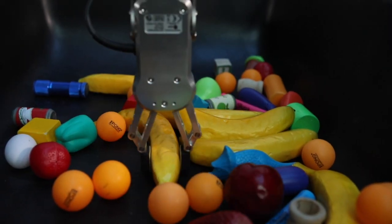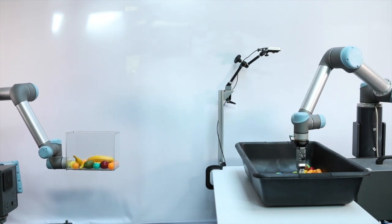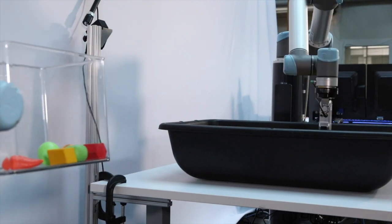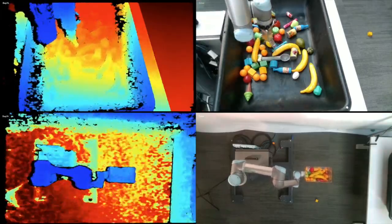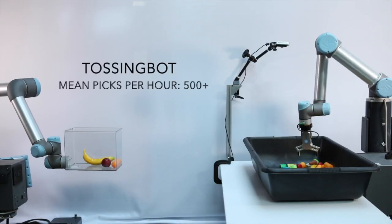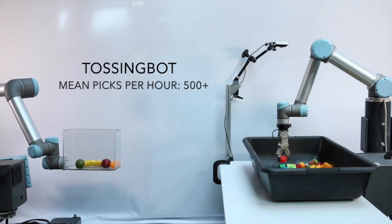Here, a robot has learned to pick up arbitrary objects from a cluttered bin and place them into a box that is located outside the maximum reach range of the robot. The box is moved around by the robot as well to showcase its ability to throw to different target locations. Using overhead cameras to track where the object lands, the system learns from experience and improves itself over time through trial and error. We call the system TossingBot, and while state-of-the-art systems achieve speeds of 200 to 300 mean picks per hour, we achieve more than 500.